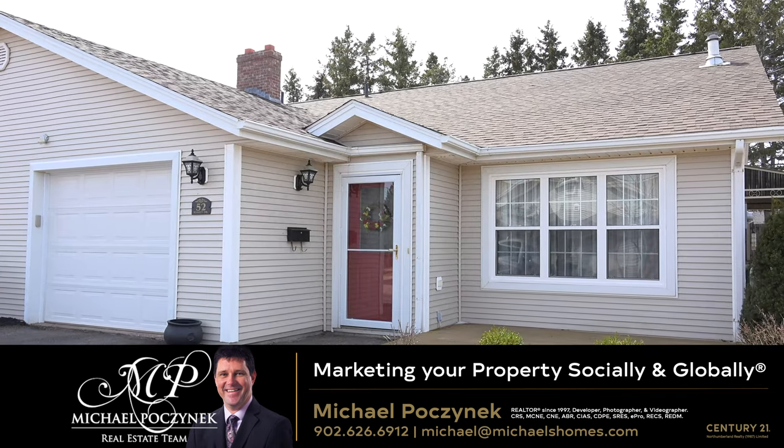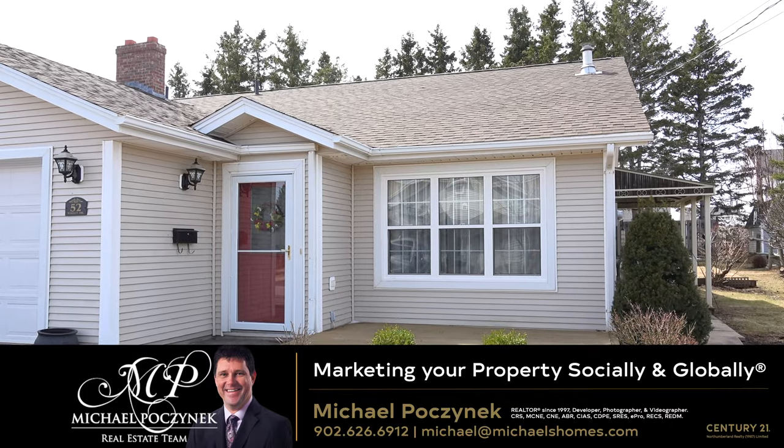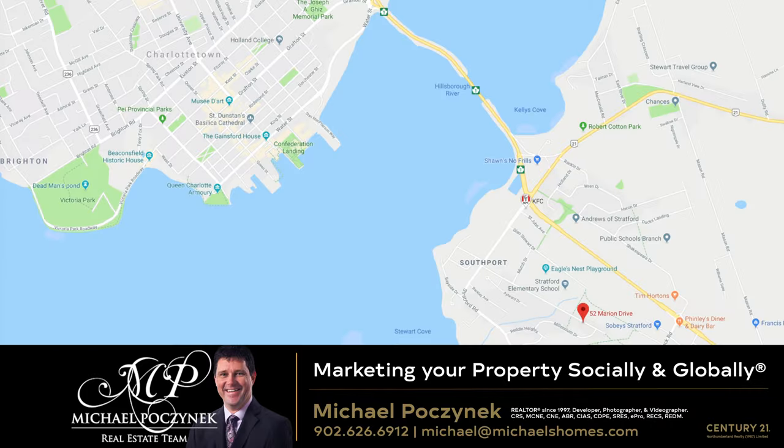Today we're looking at a brand new listing. It's a semi-detached home in Stratford, PEI, located at 52 Marion.